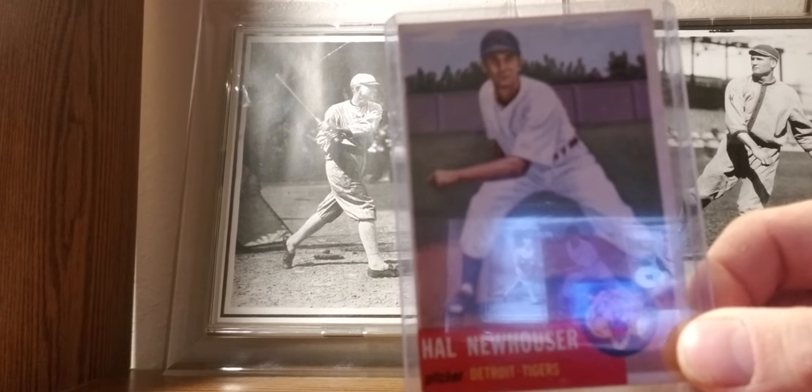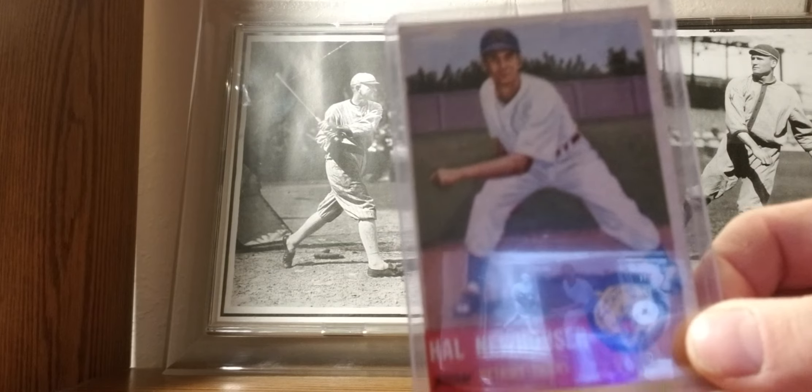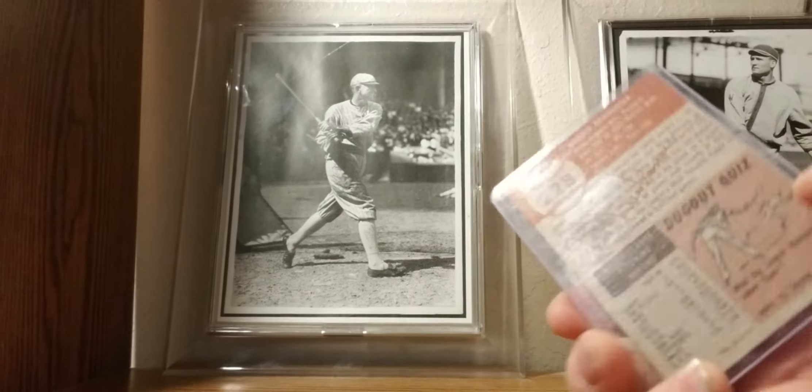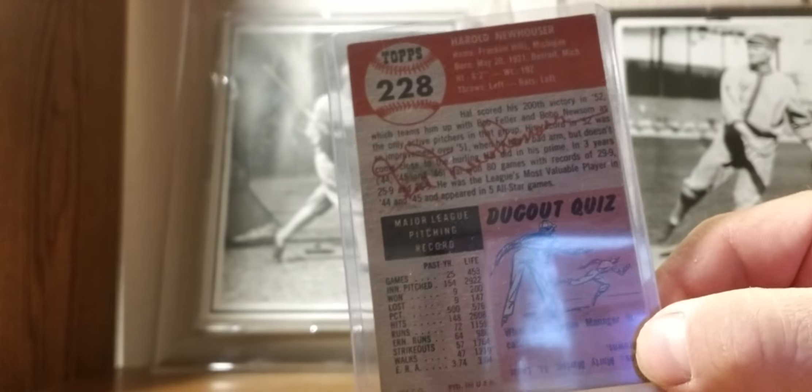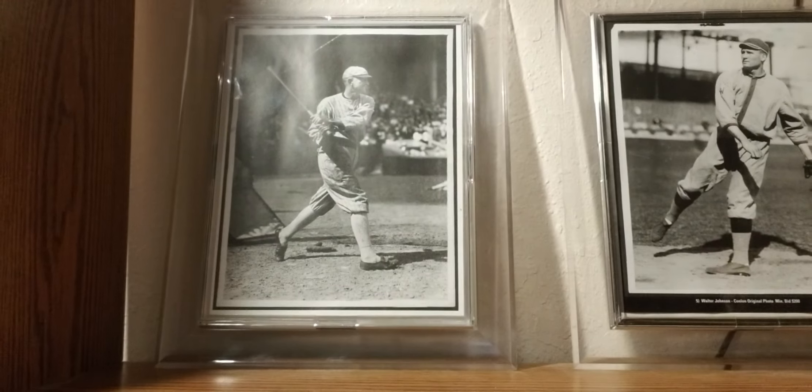1953 Topps: Hal Newhouser — Prince Hal. He was the MVP during the World War II era for the Tigers. Hall of Famer, number 16 retired for the Tigers.